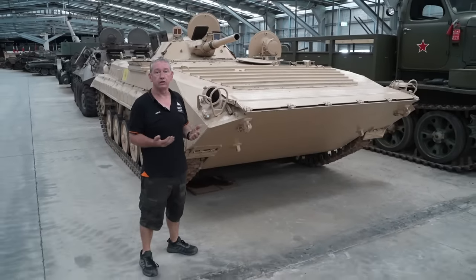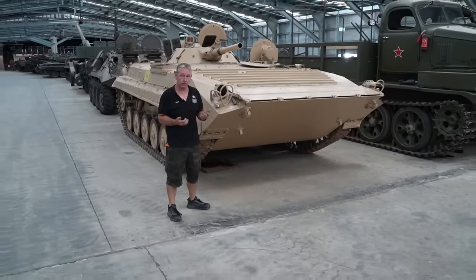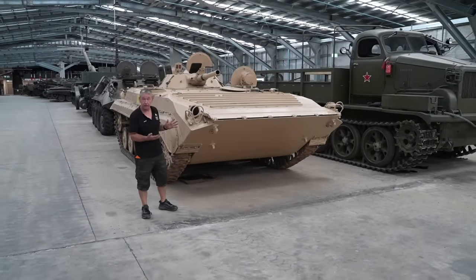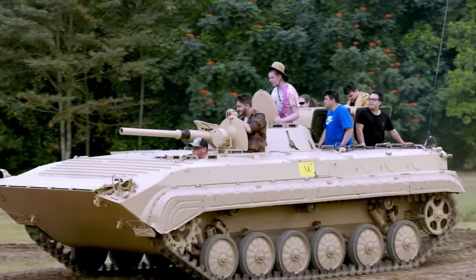With its design characteristics, it was a very effective vehicle. It operated as part of the motor rifle regiment within the Soviet Army. If you want to ride in this vehicle and experience what it was like inside, it is available at OzArmorFest 2023.